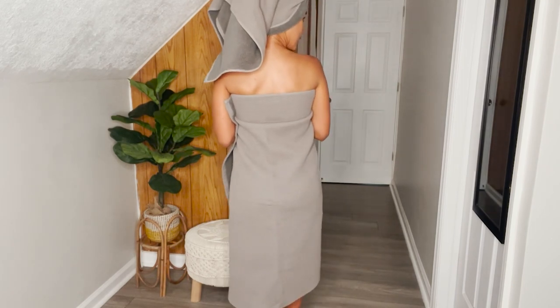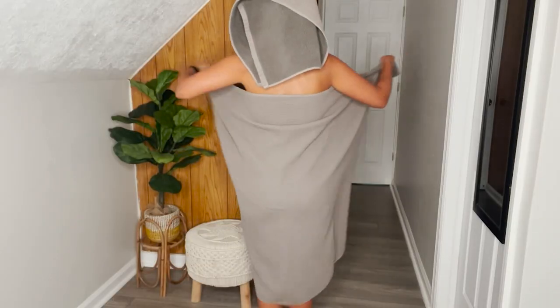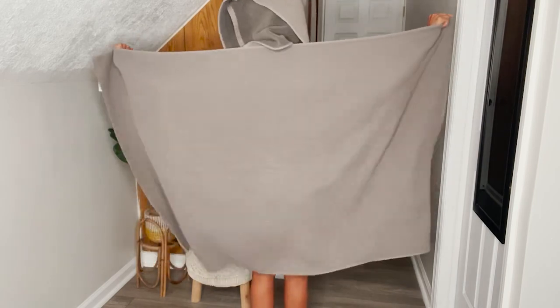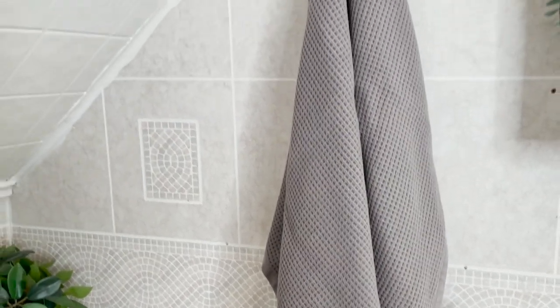These charcoal waffle bath towels come in a bundle. I'm loving the bath sheet — it comes with two of them. They're super big, super comfortable, and super soft. I also love that it includes a bath towel, which I always use for my hair. It also comes with two hand towels, which I have in the bathroom.